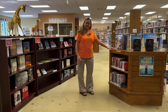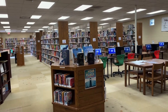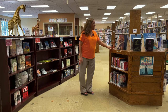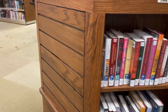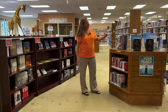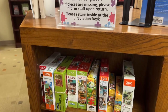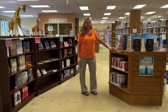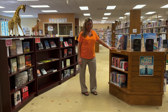Moving into our library area, this is our kiosk that we use for a variety of functions. We have our new adult fiction here, and on the back side our new adult nonfiction, biographies, and any brand-new large print books. The kiosk also provides us a place for puzzles — we are now checking out puzzles and they have been very successful this summer. We've had several donated and are looking to expand that section.